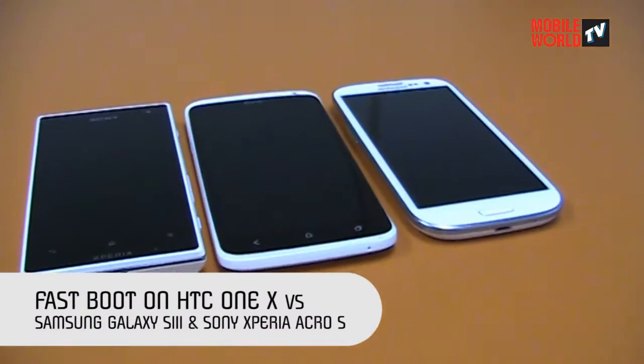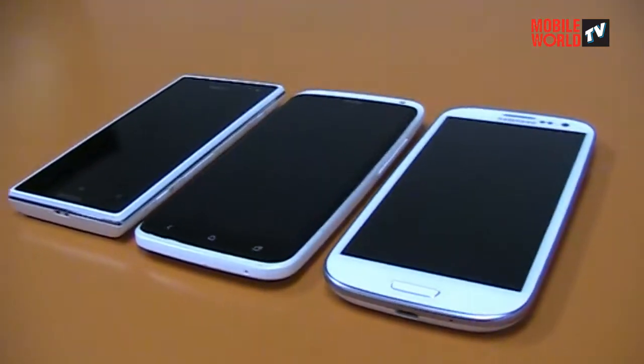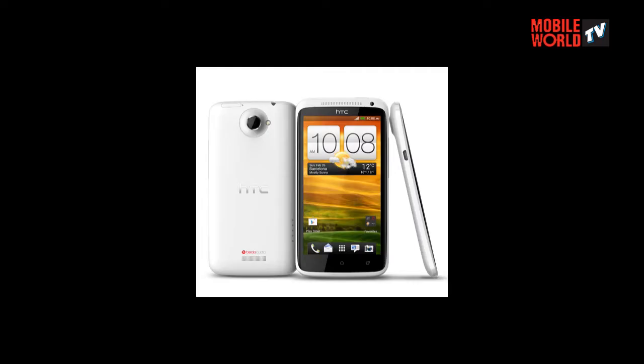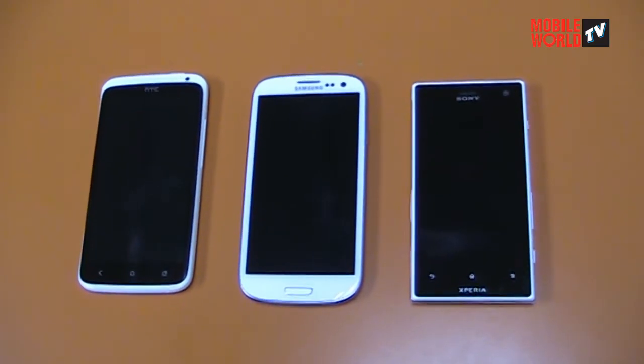Hi, today we've got 3 devices in the office and thought we would do a quick video on the boot up time. Here we have the HTC One X, the Samsung Galaxy S3, and the Sony Xperia Acro S. We're going to turn on the devices now.